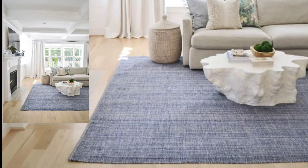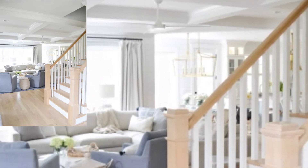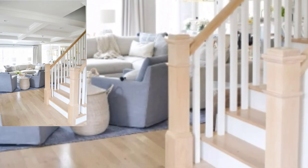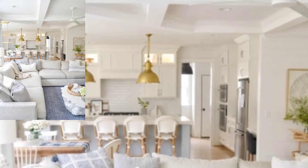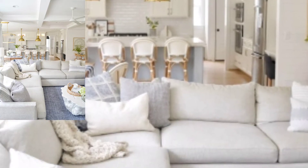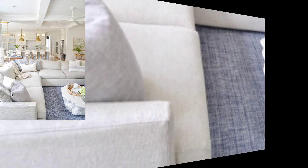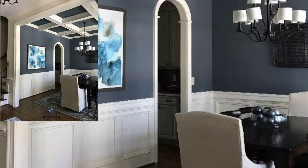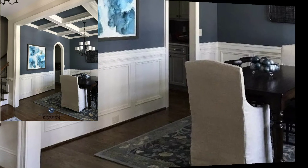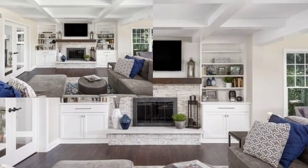A living room with a coffer feels stylish and elevated. So which rooms should have coffered ceilings? Given this construction, coffered ceilings work best in rooms with high ceilings — nine feet tall or more. Rooms with lower ceilings may feel too claustrophobic or cluttered with the addition of coffers.